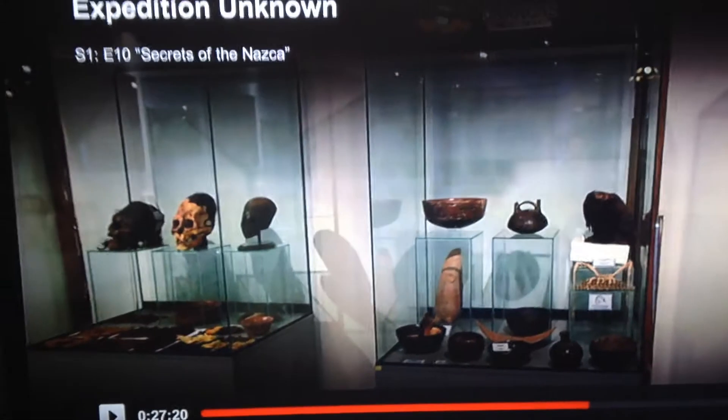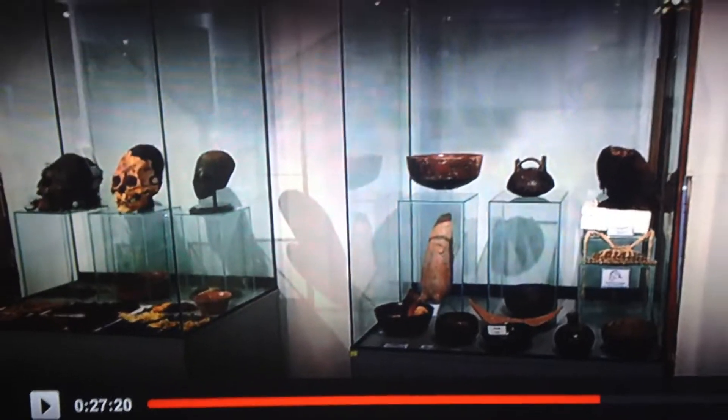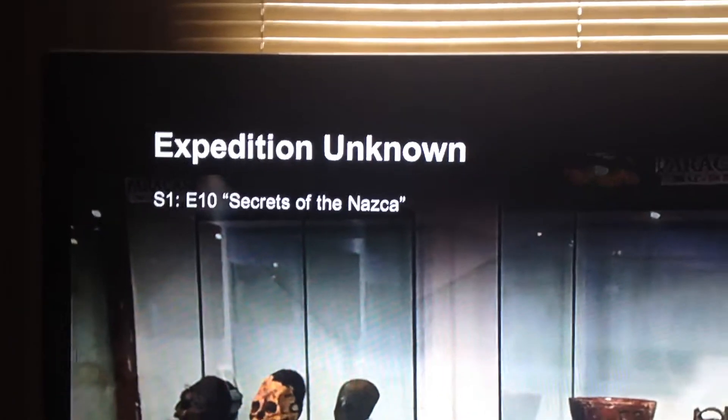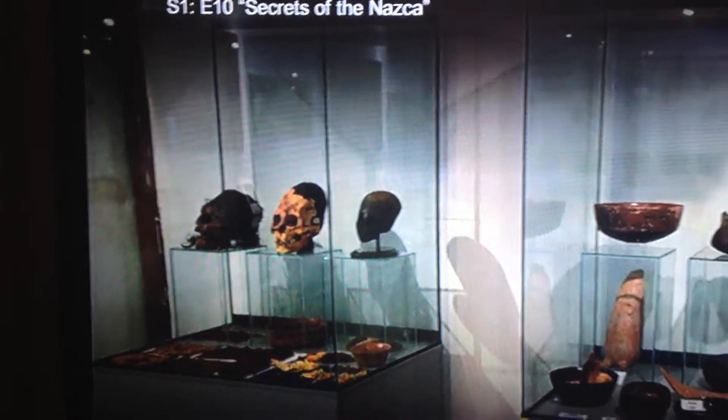With 14 minutes 53 seconds remaining, the gentleman making this documentary is in Peru talking about the Nazca Lines. He's in the museum in the Nazca town, and they show skulls — this one was probably some type of chief of the Indians.